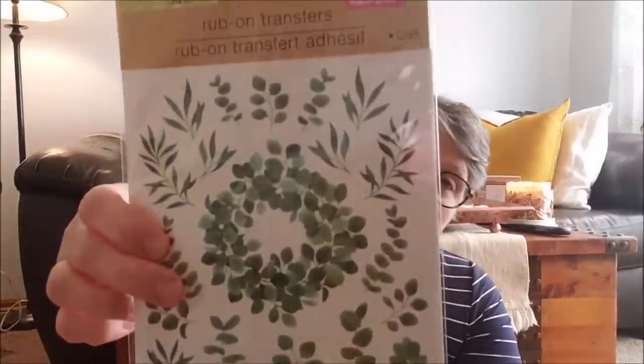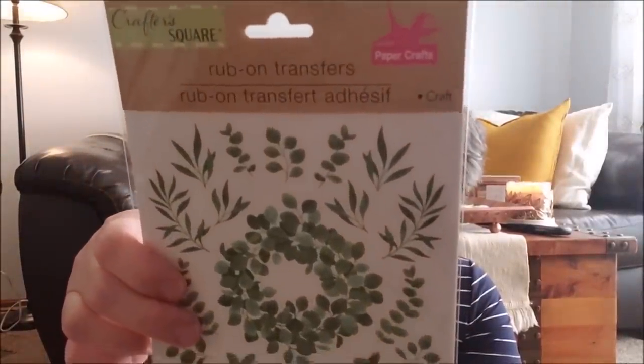I finally found these — it's some greenery, just says rub-on transfer. I'm thinking this is like eucalyptus-type stuff for spring, so I'll keep it till next spring to do something fun with. I grabbed two because it's just one sheet but I think this would be fun for some spring decor next year. I'll stick it in with my stickers and crafting ideas. I'm really enjoying these rub-on transfer products so I grabbed two.